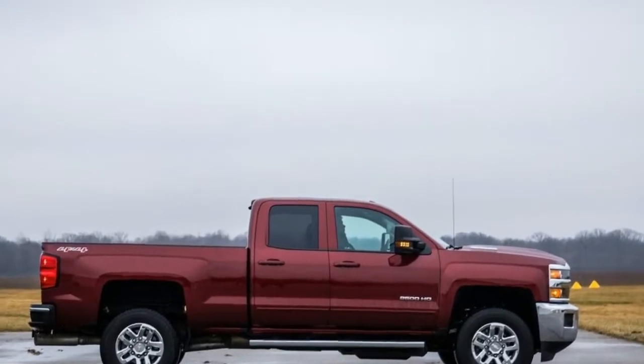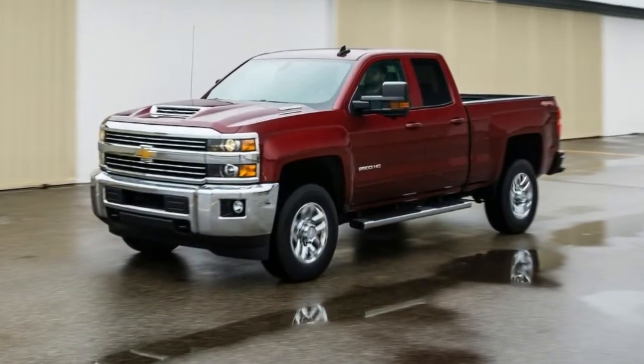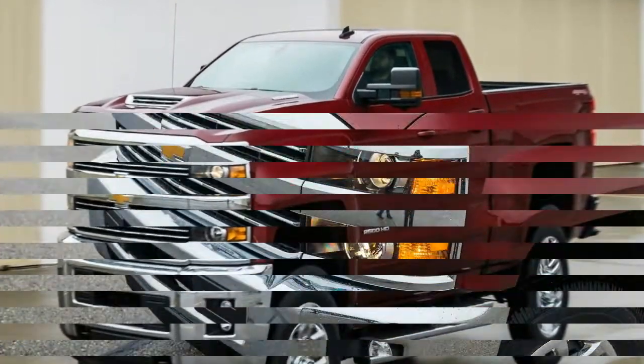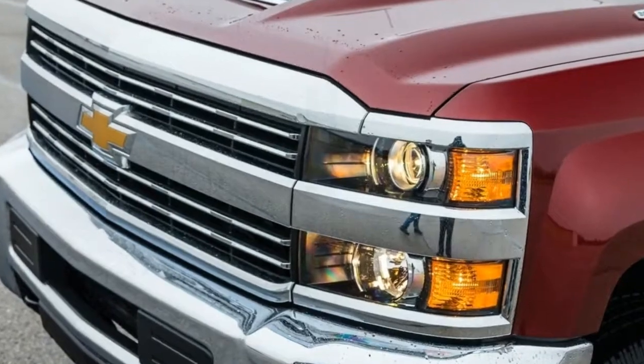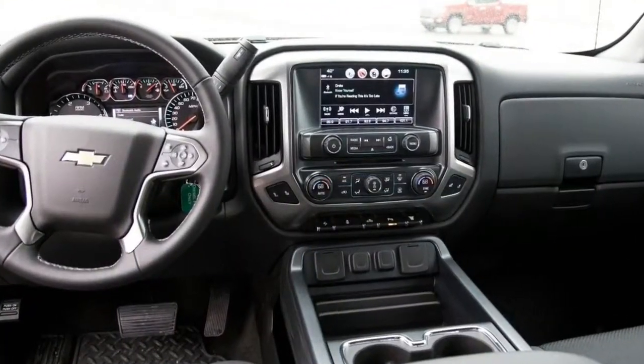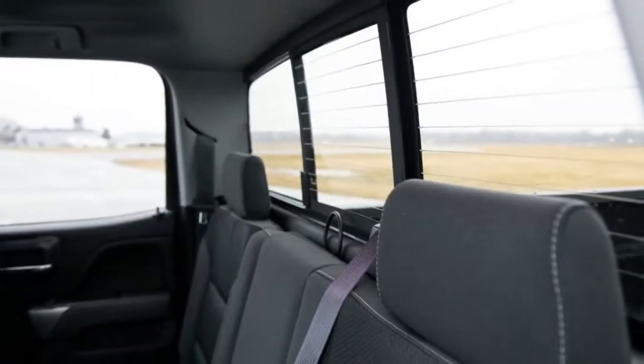Number 3: the standard features of the Chevrolet Silverado 2500 HD High Country include a Vortec 6.0L V8 360 horsepower engine, 6-speed automatic transmission with overdrive, integrated navigation system, airbag occupancy sensor, 20-inch aluminum wheels, ABS and driveline traction control.